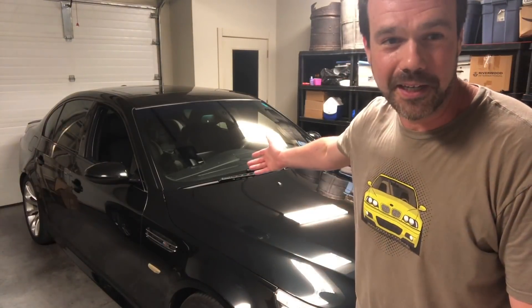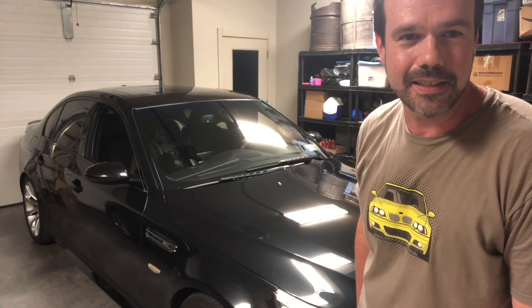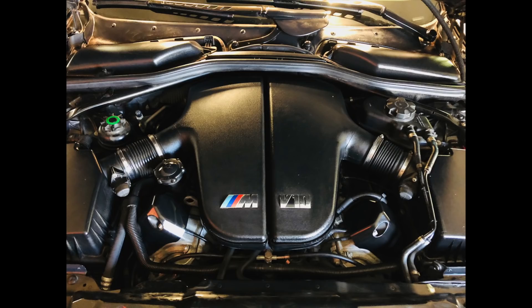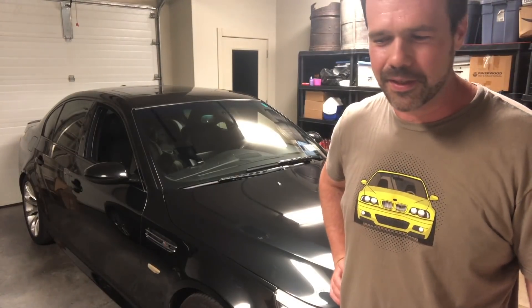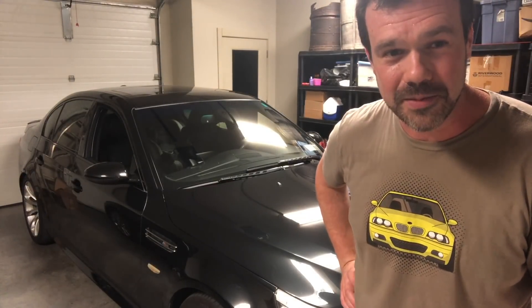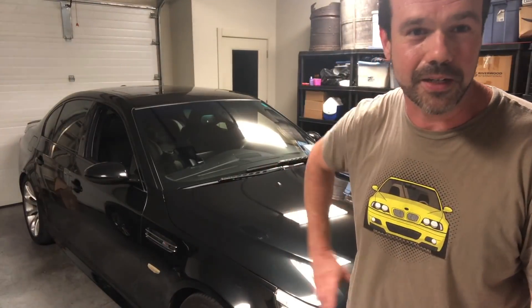I'm Brent Campbell, and this is my beloved 2008 E60 BMW M5. Everybody always talks about the rod bearings as going out on these cars. The other common issue that comes up is that the throttle body actuator fails.